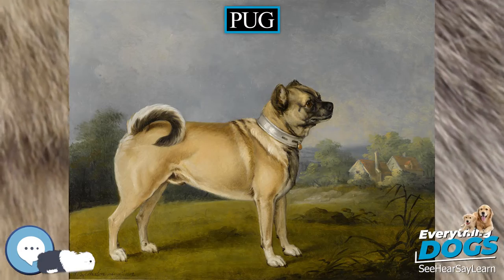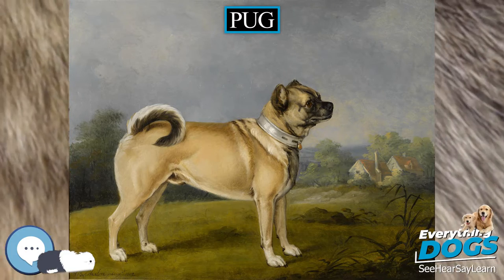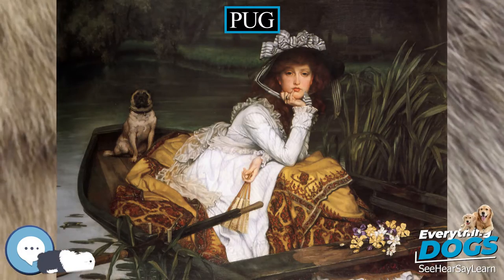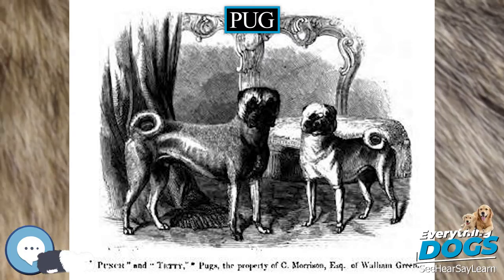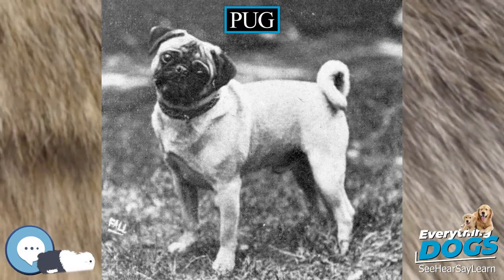While the pugs depicted in 18th century prints tend to be long and lean, modern breed preferences are for a square-cobby body, a compact form, a deep chest, and well-developed muscle. Their smooth and glossy coats can be fawn, apricot fawn, silver fawn, or black. The markings are clearly defined and there is a trace of a black line extending from the occiput to the tail.